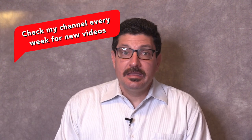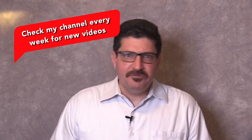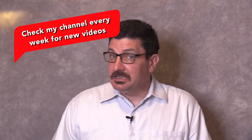I upload every week and I'll be uploading many more explanations of film, video, photo, editing and tech topics.